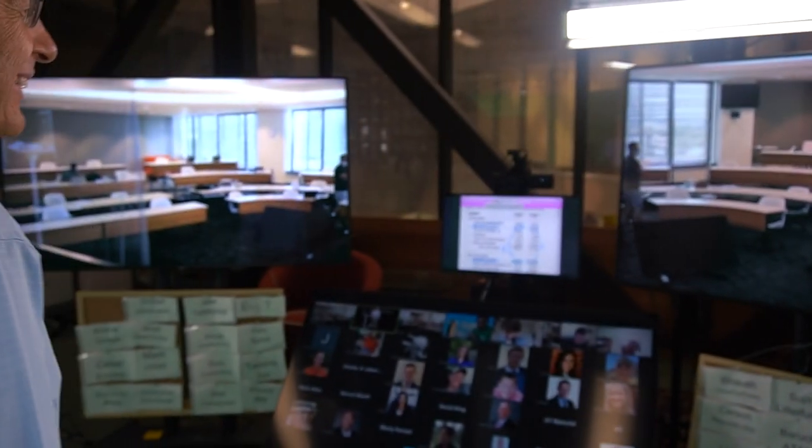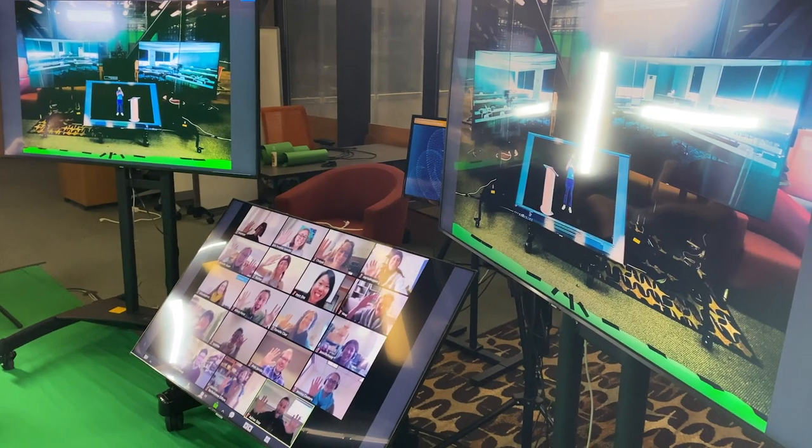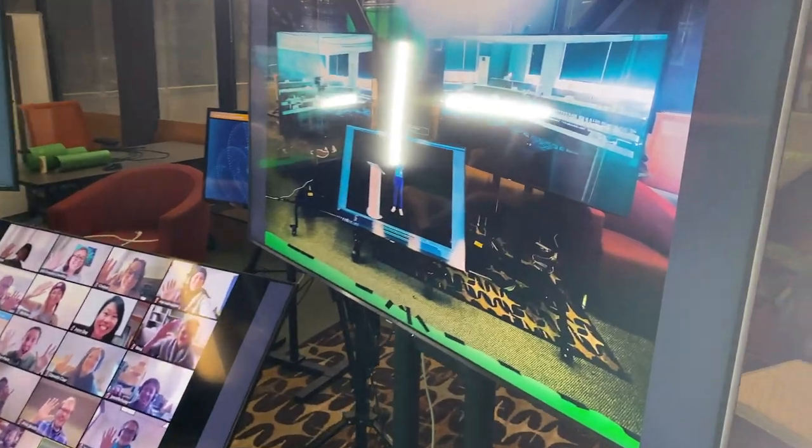Together, our goal is to keep the professor safe, greatly enhance the in-classroom socially distanced experience, and also greatly enhance the online virtual experience as well.